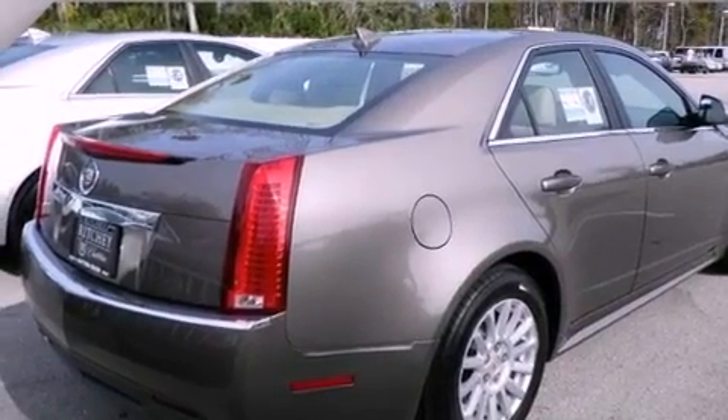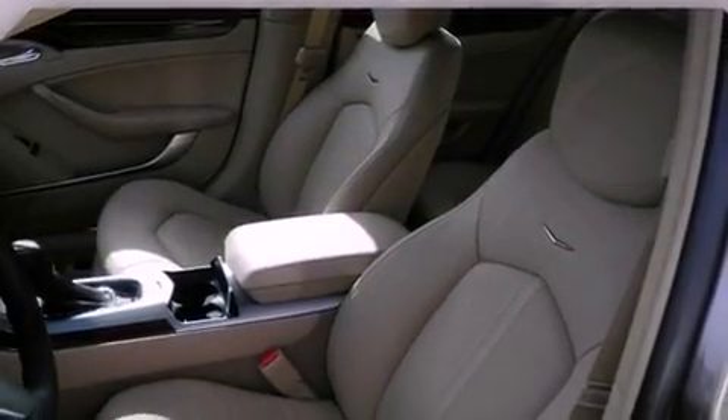An illuminated passenger side vanity mirror, a traction control system, OnStar, a power driver's seat, and a navigation system.